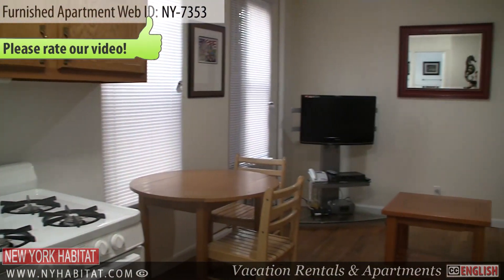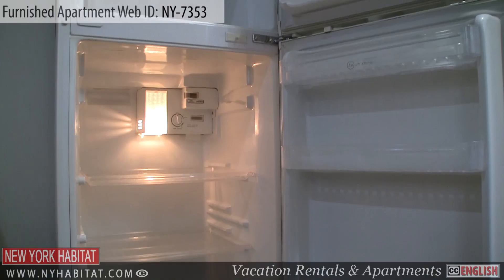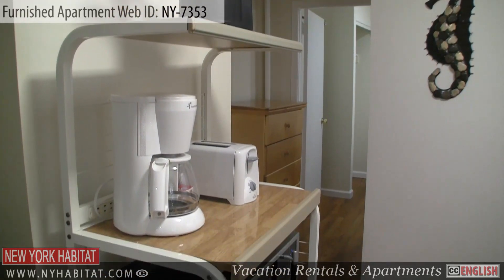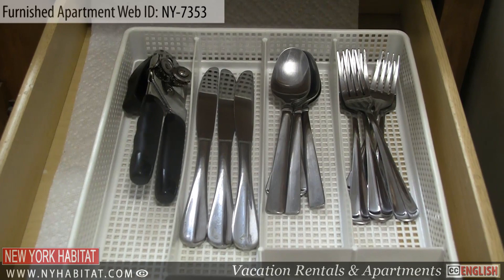The open kitchen is connected to the living room. It's equipped with all the necessary items for preparing a meal, such as a gas stove, a refrigerator, a toaster, a coffee maker, and a microwave. And of course, dishware and utensils are provided.